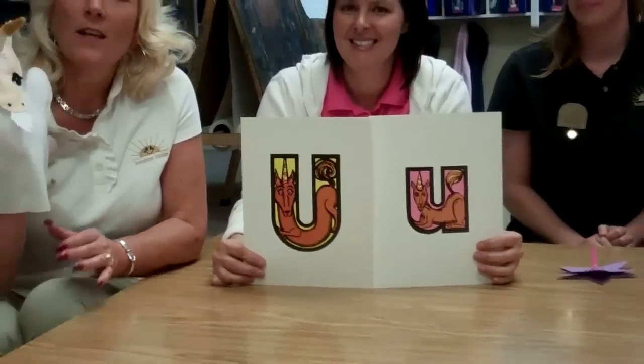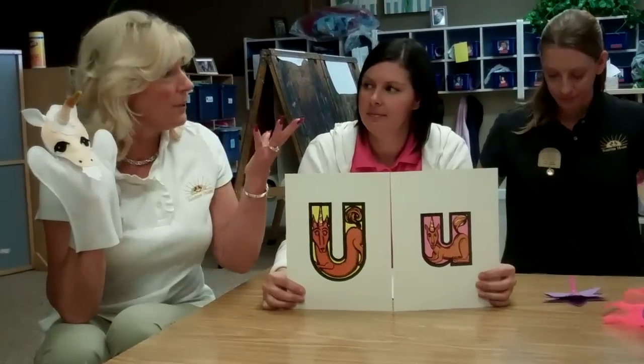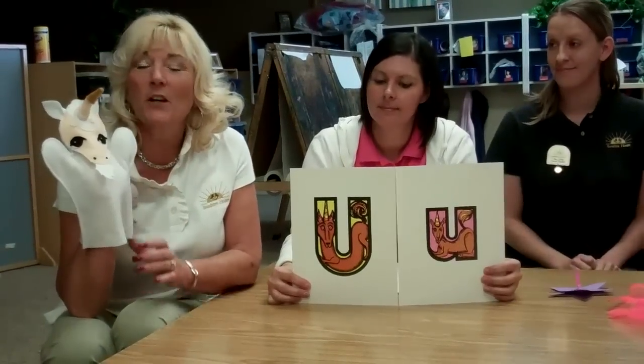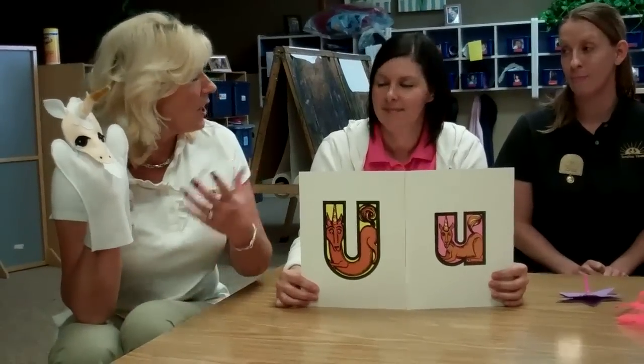Hi, welcome to Sunshine House. We're talking about the letter U this week. We're talking about fantasy and things to do with real and pretend. It's going to be a great week here at Sunshine House and the girls have lots of great activities. But let's start with our jingle.